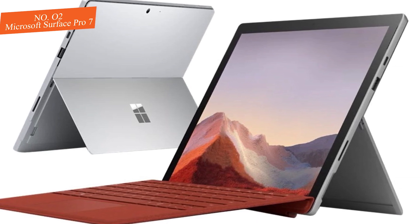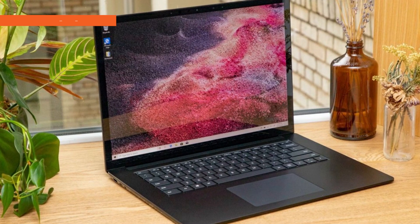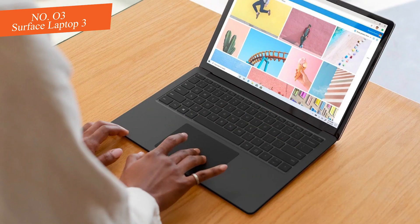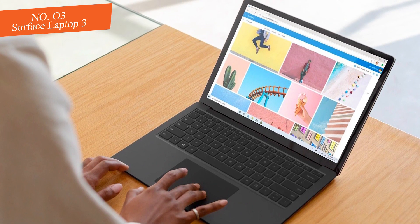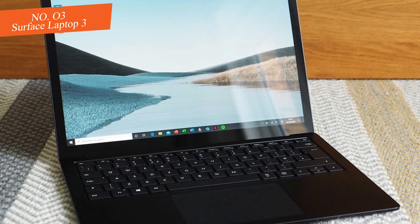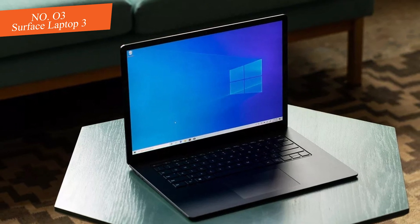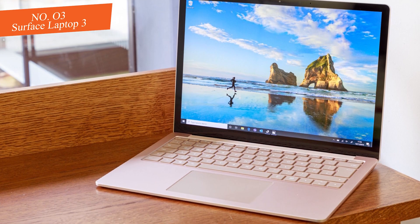Even better, the Type Cover is included. Number three: Surface Laptop 3. It was $1,299, now $974 at Amazon. This well-equipped Surface Laptop 3 gets you a 13.5-inch display, Core i5 CPU, 8GB of RAM, and 256GB of storage, packed into a sleek aluminum design. It's over $300 off its normal retail price.